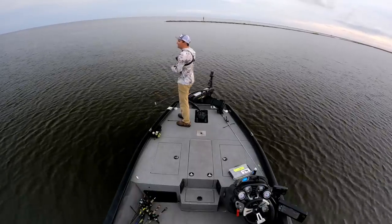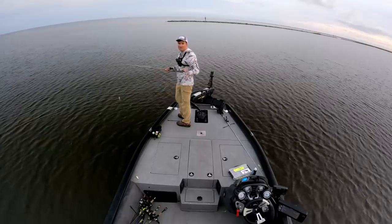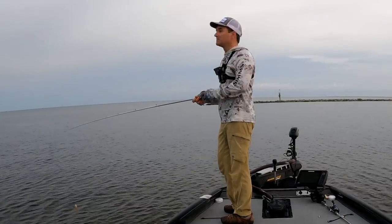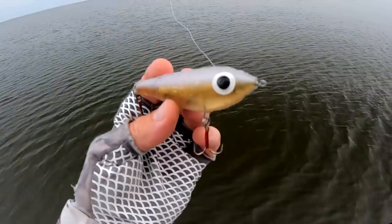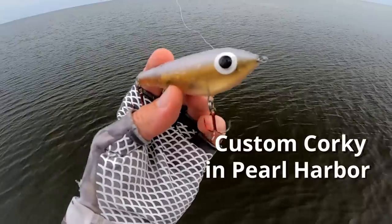We've got a strong incoming tide until around noon today, southeast winds 10 to 15 miles per hour — but it feels more like 5 to 10 right now. Looks like it's going to be a little overcast today. The bait I'm throwing is a Corky, specifically a custom Corky, and this color is called Pearl Harbor.